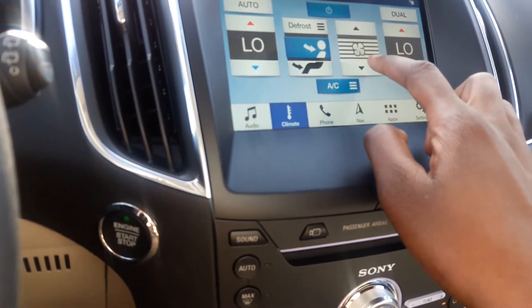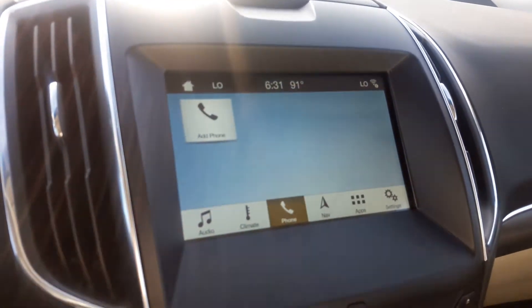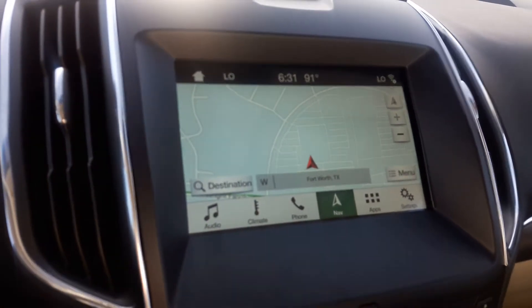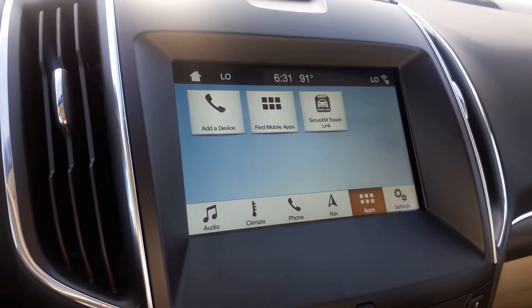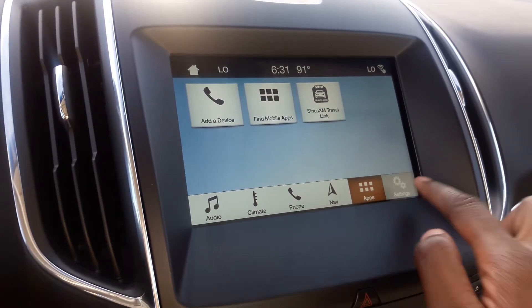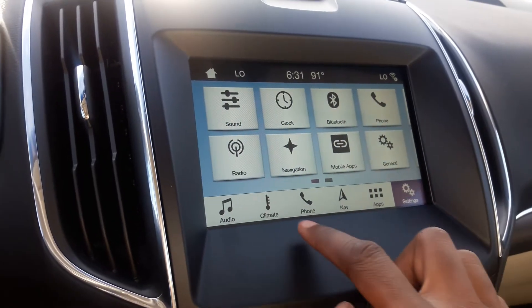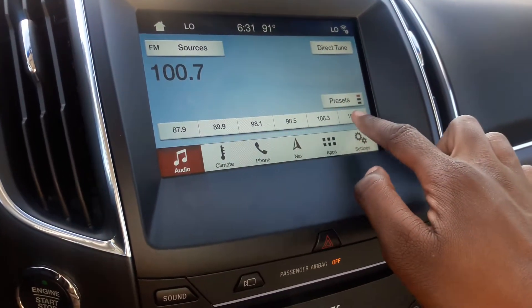You've got your phone, navigation, apps, and settings on the infotainment screen. You also have six preset stations.